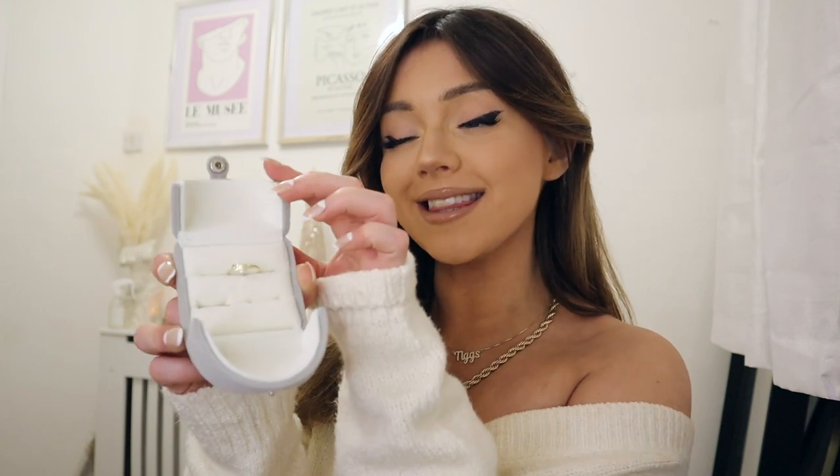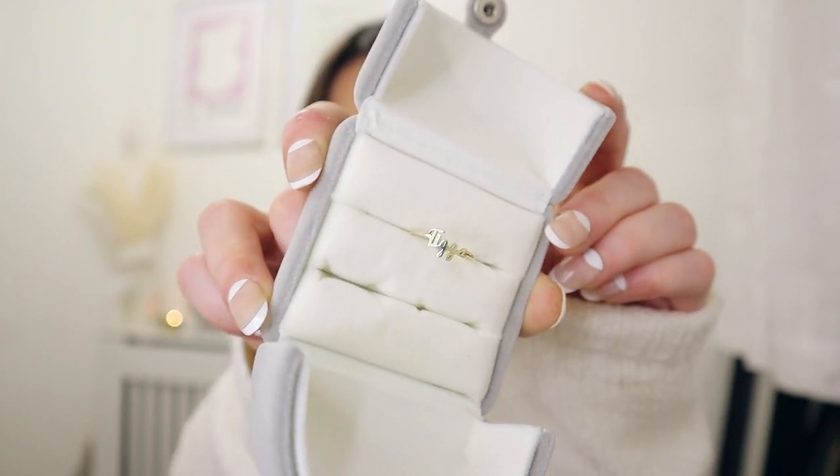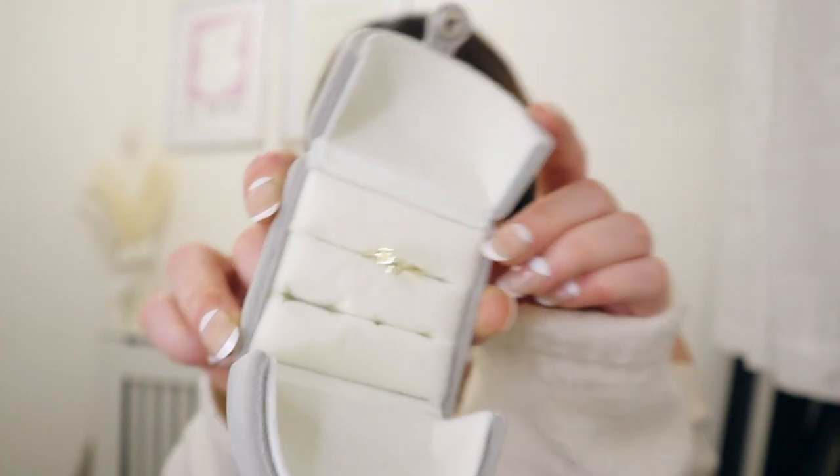My mum got me the most beautiful ring, and I also have to point out the box she got it in. I think she got it from Amazon but it's literally the most beautiful ring box — it feels such lovely quality. So it opens like this and the ring says TIGS. I believe this is from Etsy, and TIGS is actually the name of my beautiful pet best friend that I lost last year. I've got my TIGS necklace on, I've got the TIGS ring and it's just so dainty and precious and I will love it forever. Thank you, mum.